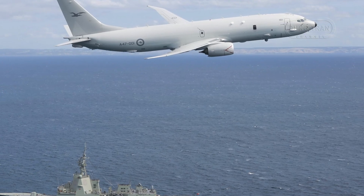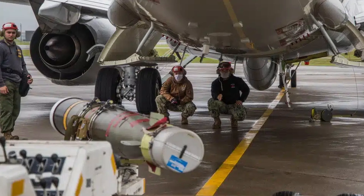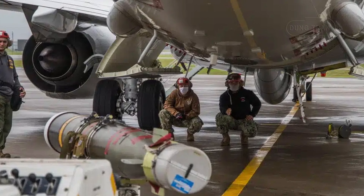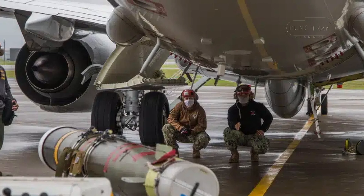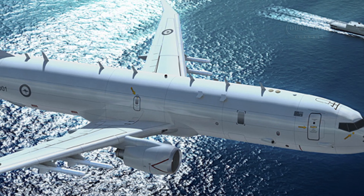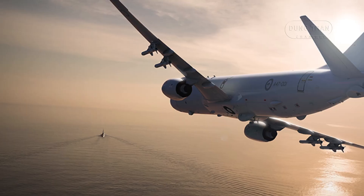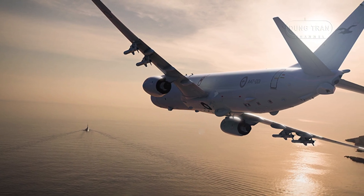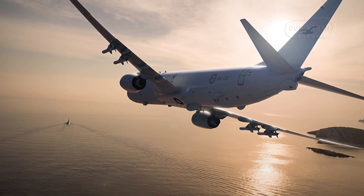Beyond detection, the P-8A is equipped with formidable weapons systems to engage submarine threats. The aircraft carries Mark 54 lightweight torpedoes, which can be deployed with the High Altitude Anti-Submarine Warfare Weapon Capability Kit — the HAAWC. This system equips torpedoes with wings and fins, enabling high-altitude standoff launches that increase the aircraft's safety and operational range. The P-8A's weapons capacity is substantial, with five internal bomb bay hardpoints, four underwing, and two underfuselage hardpoints, allowing it to carry over 22,000 pounds of munitions.